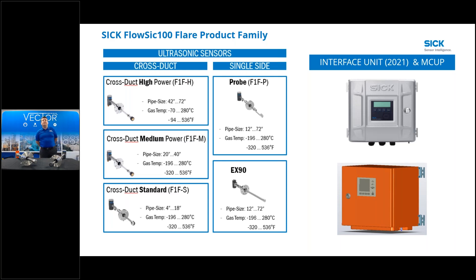On the interface unit, we have a new unit coming out next year with special capabilities that will be announced at that time. The MCUP - the orange box - is the one we're using now with our five sets of ultrasonic sensors. It can do mass flow, molecular weight, actual volumetric flow, standard volumetric flow, and takes pressure and temperature inputs. It has two standard analog inputs per unit, capability for five analog outputs, Modbus communications, and Ethernet communications as purchasable options.